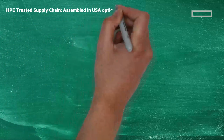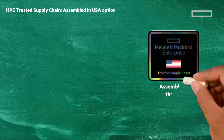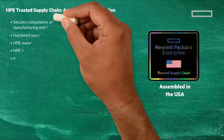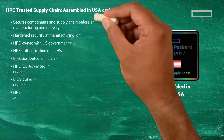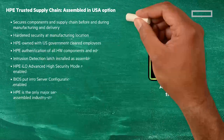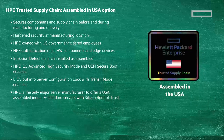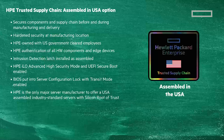For customers that prefer US-sourced products with verifiable cyber assurance, we have our HPE Chippewa Falls facility with enhanced security features enabled — I suggest pausing the video because the list is too long to mention everything. A few highlights: HPE trusted supply chain secures components and supply chain before and during manufacturing and delivery; hardened security at the manufacturing location; HPE-owned location with US government-cleared employees; HPE authentication of all hardware components and edge devices; and an intrusion detection latch installed as assembled.